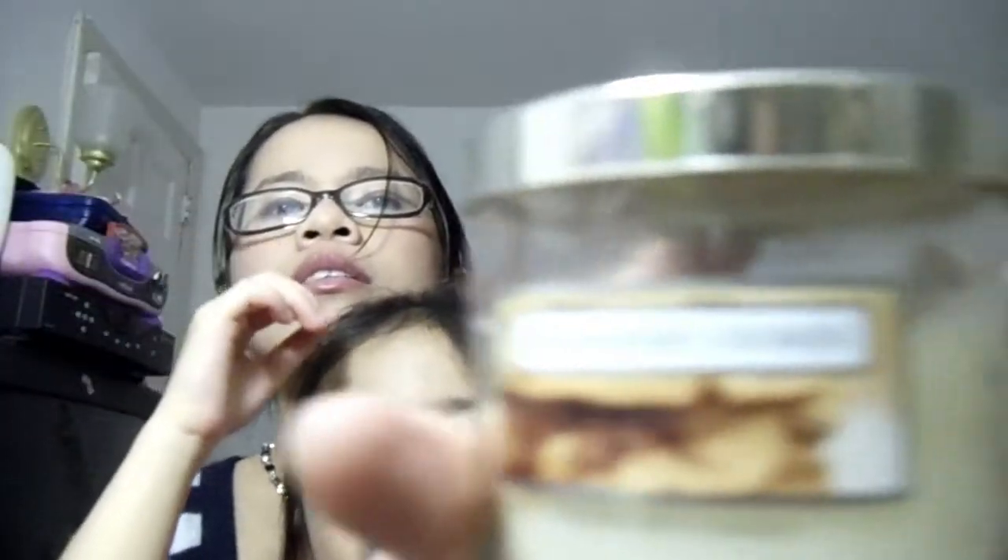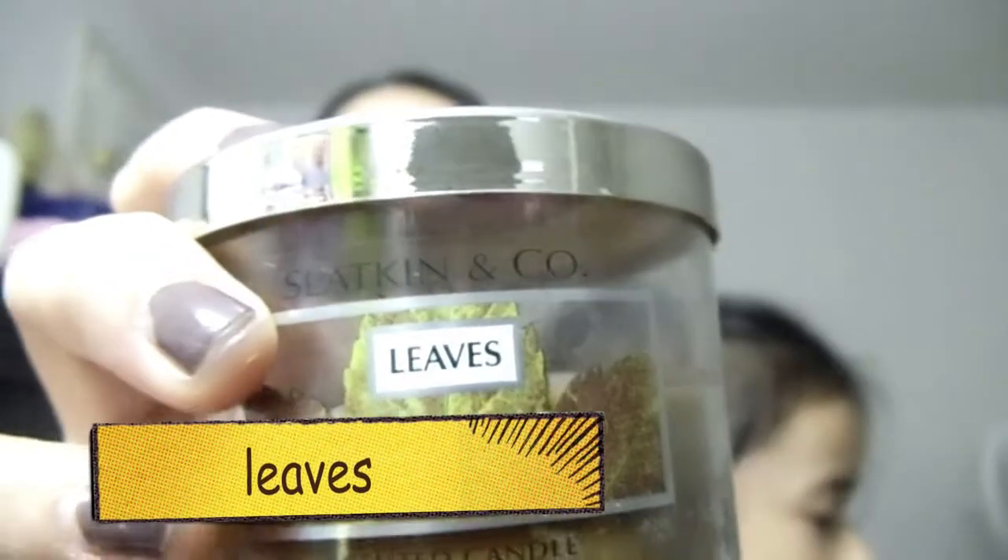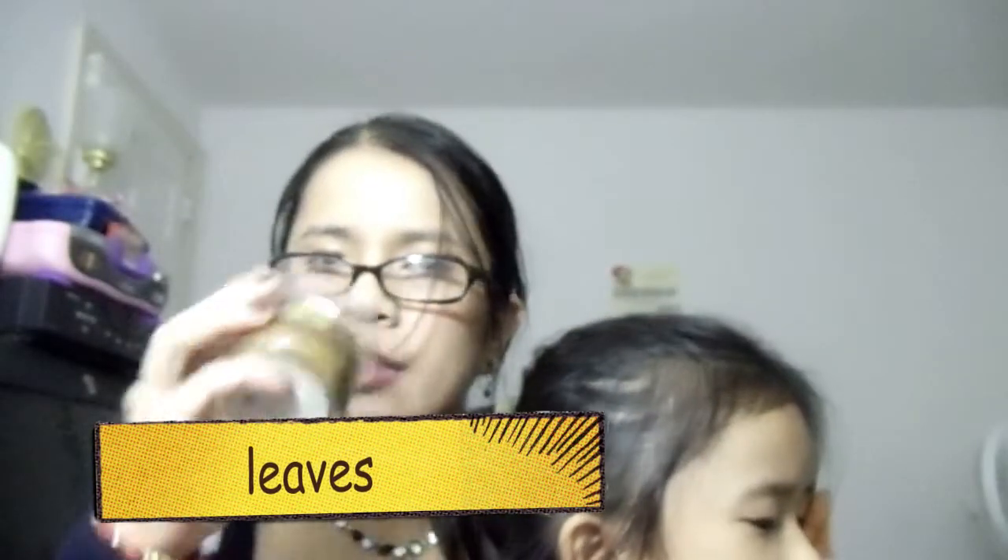The last two scents I'm going to talk about are my two favorites. This one is Leaves, and this one is Homemade Cookies — I like it too, it smells like cookies. We use the Homemade Cookies in the bathroom because it smells very yummy. As for Leaves, if you smell it in the jar it's nothing really special, but I've been burning this one a lot.